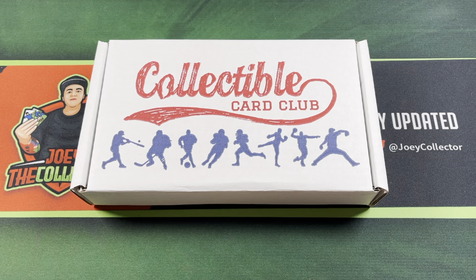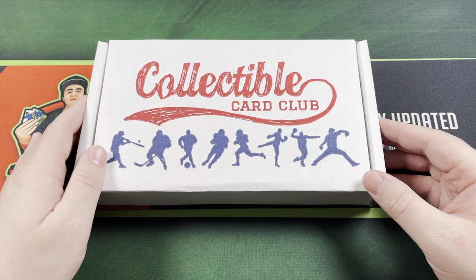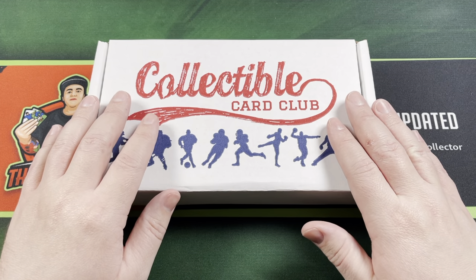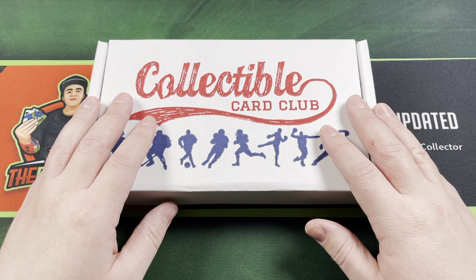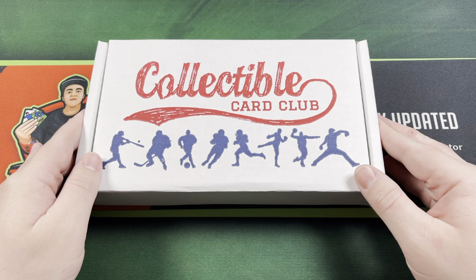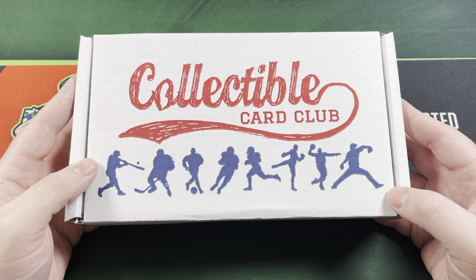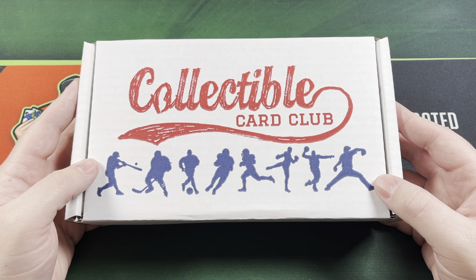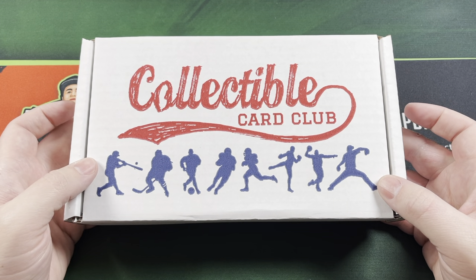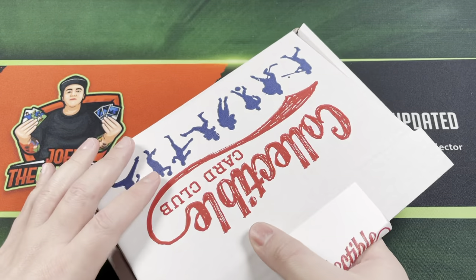Hey everyone, Joe Collector here. Welcome back to my channel. Today for my Throwback Thursday I went ahead and got the Collectible Card Club vintage basketball box — the platinum one. With the rising prices of 90s basketball wax these have got some pretty good value now, and they've got some decent packs. I swapped to just the complete vintage box, about 60 bucks shipped. Let's go ahead and get into it and start ripping these packs.